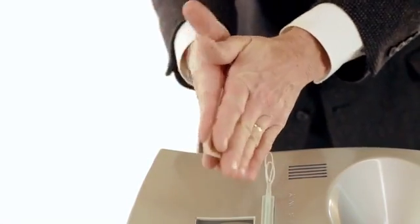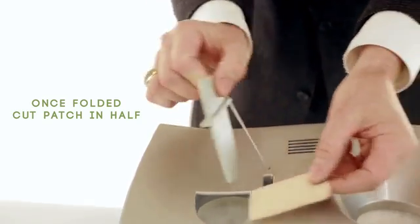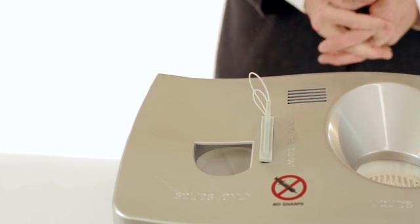For disposal of transdermal patches, simply fold the patch in half, sticky side to sticky side, and place it across the patch slot. Now insert the patch plunger, forcing the patch downward where it simply drops into the solid cartridge.